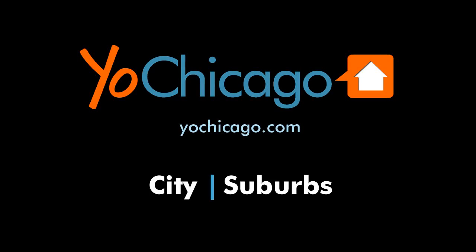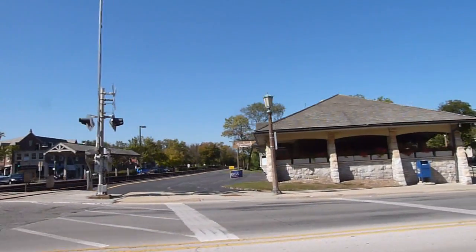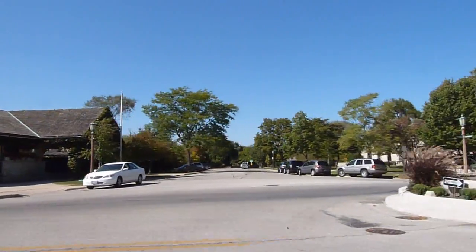This is Joe Zekas from YoChicago. It's a gloomy day in late December and there are 8 inches of snow on the ground. But I happen to have many, many hours of driving around the North Shore stored on my hard drive.